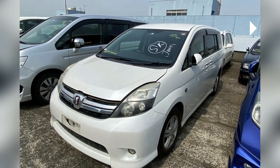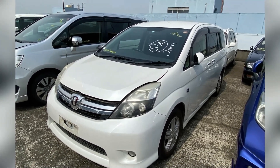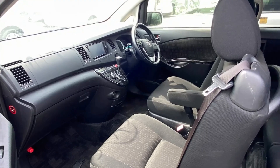This is the vehicle, guys. It was newly imported. It has fog lights, factory alloy rims, Bluetooth radio, and button start with two keys.